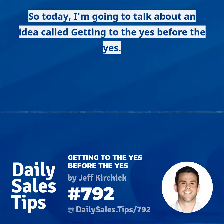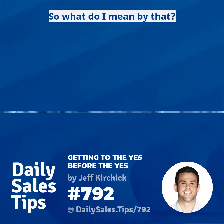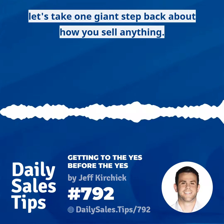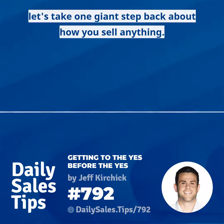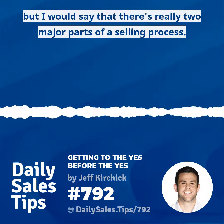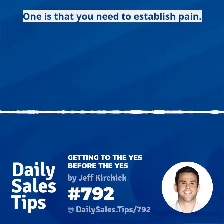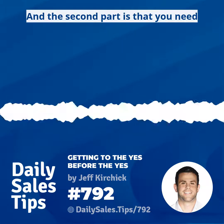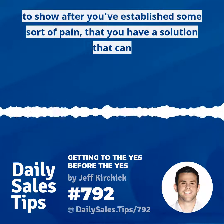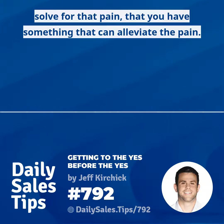Today I'm going to talk about an idea called getting to the yes before the yes. Before we even go that far, let's take one giant step back about how you sell anything. Not to oversimplify things, but I would say there are really two major parts of a selling process: one is that you need to establish pain, and the second part is that you need to show that you have a solution that can solve for that pain.